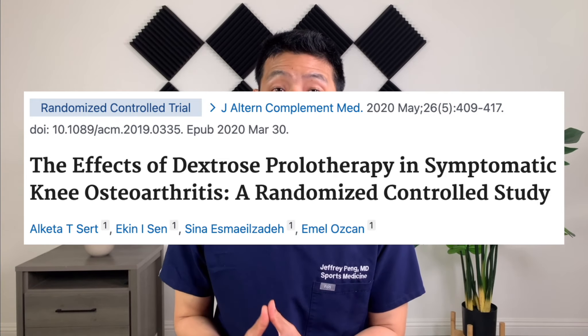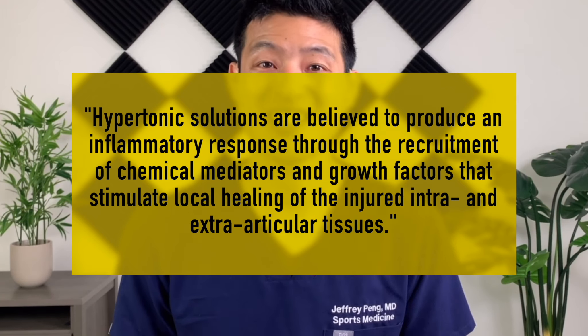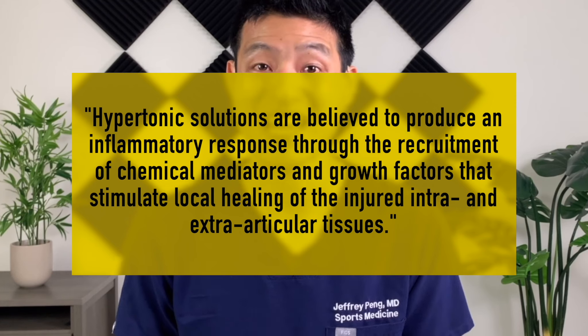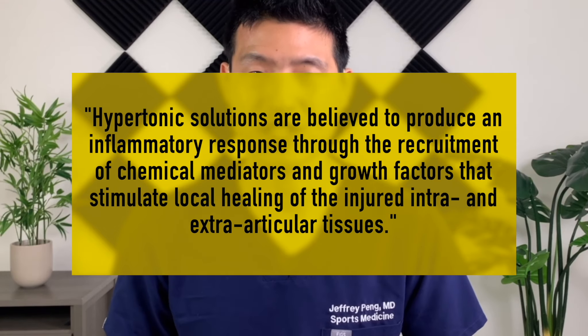Most people have not heard of this treatment before. Prolotherapy involves injecting a hypertonic solution to help treat a musculoskeletal condition. According to this study, although the precise mechanism of the prolotherapy effect is not fully understood, hypertonic solutions are believed to produce an inflammatory response through the recruitment of chemical mediators and growth factors that stimulate local healing of the injured intraarticular and extraarticular tissues.